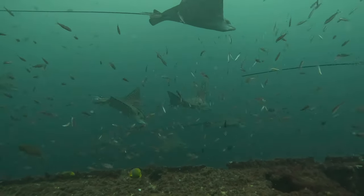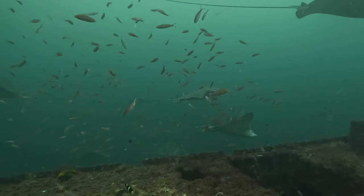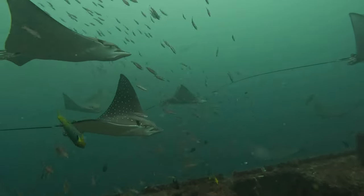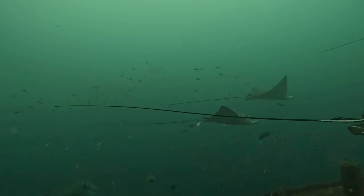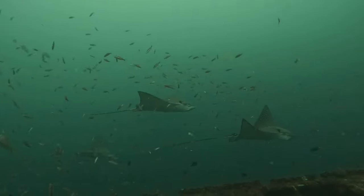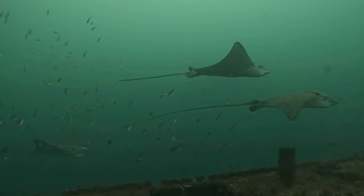One eagle ray passed by and Mark is always asking for videos so I pulled out the GoPro and figured, why not take a video. I start filming this one eagle ray and then I look to my left and I see two or three more — oh, that's pretty cool, it's a little school of them. And then more and more and more, and I believe by the end of it I counted 24 eagle rays that came past me and they did not even care that I was there. It was so cool.